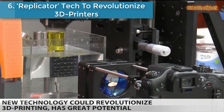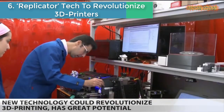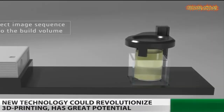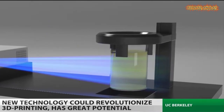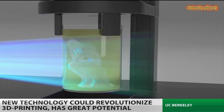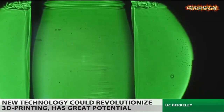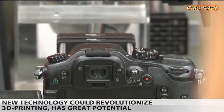Replicator technology to revolutionize 3D printers. Scientists have developed the next generation in 3D printing technology, dubbed the Replicator. It shines rays of light onto a resin and molds it into a smooth object based on the program. The technology promises to revolutionize the medical field, space exploration, and more. It's also more environmentally friendly than other kinds of 3D printing.